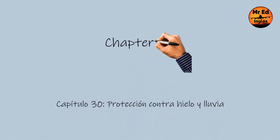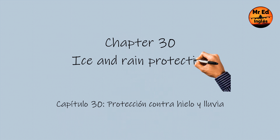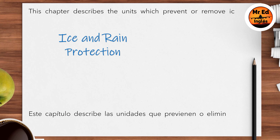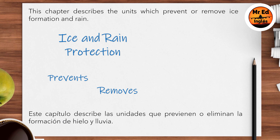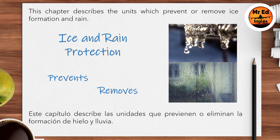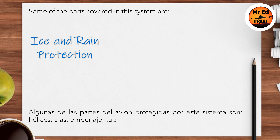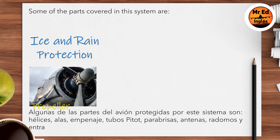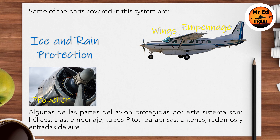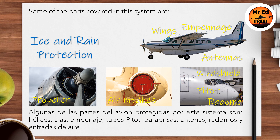Chapter 30: Ice and Rain Protection. This chapter describes the units which prevent or remove ice formation and rain. Some of the parts covered in this system are propeller, wings, empennage, pitot tubes, windshields, antennas, radomes, and air intake.